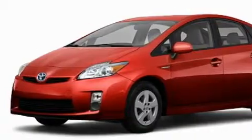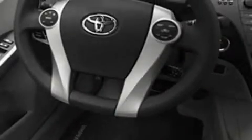Its top features include commercial-free satellite radio, a low-tire pressure indicator, a stability control system, and this automobile's stylish design always looks great.